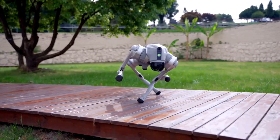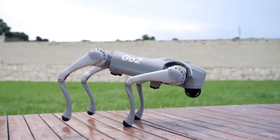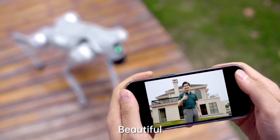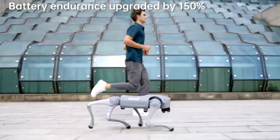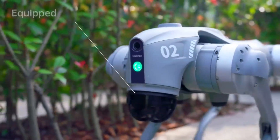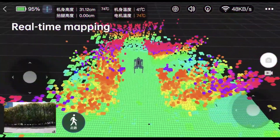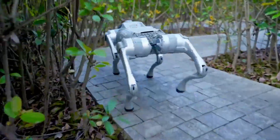It's equipped with multiple sensors that allow it to avoid obstacles and maintain balance on uneven surfaces, making it extremely versatile for various tasks, from delivery services to entertainment. Whether it's going up and down stairs or making sharp turns at high speeds, the Go One performs with exceptional precision. In terms of AI functionality, the Go One excels in real-time interaction. It can follow specific commands and adapt to new environments without constant supervision, and its AI learns from its experiences and improves over time.